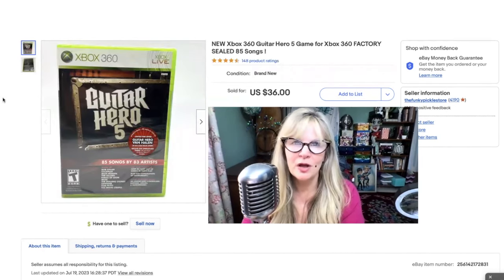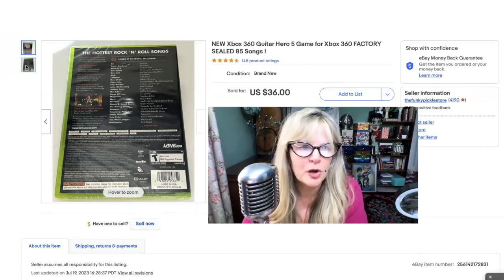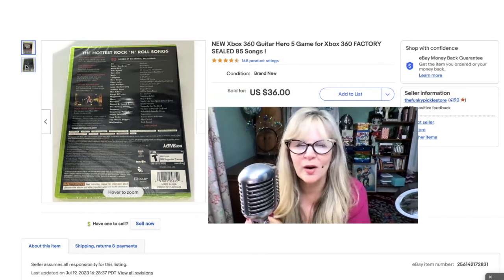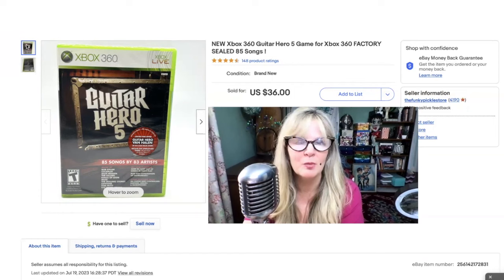I bought a box full of video games, and also there was an Xbox 360 console in there for $20. This one — Guitar Hero 5 — was new and sealed, so I sold it for $36. Paid $20 for everything and I still have a lot more stuff to sell. There were also some controllers. I remember playing Guitar Hero — some good stuff on there: The Killers, Kings of Leon, Megadeth, Iron Maiden, Elton John, Bon Jovi, Bob Dylan. Quite an assortment. New, still factory sealed. Sold this one for $36. So I'm already in the money with a lot more stuff to sell.